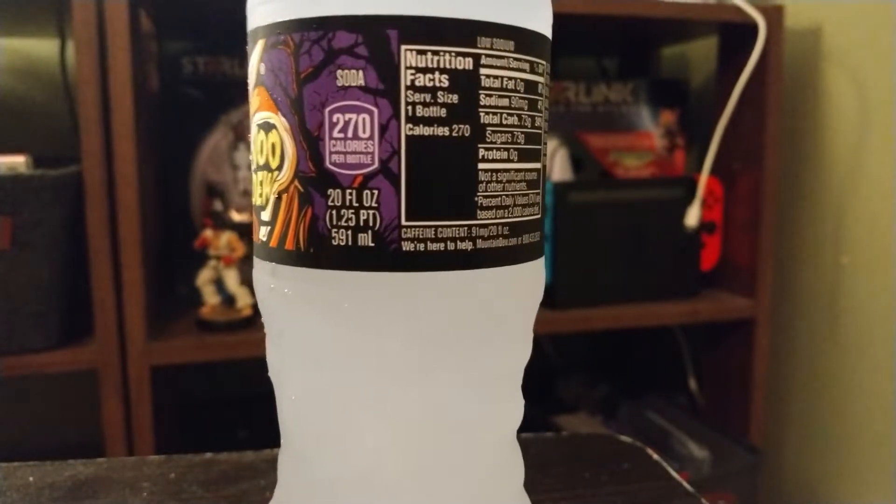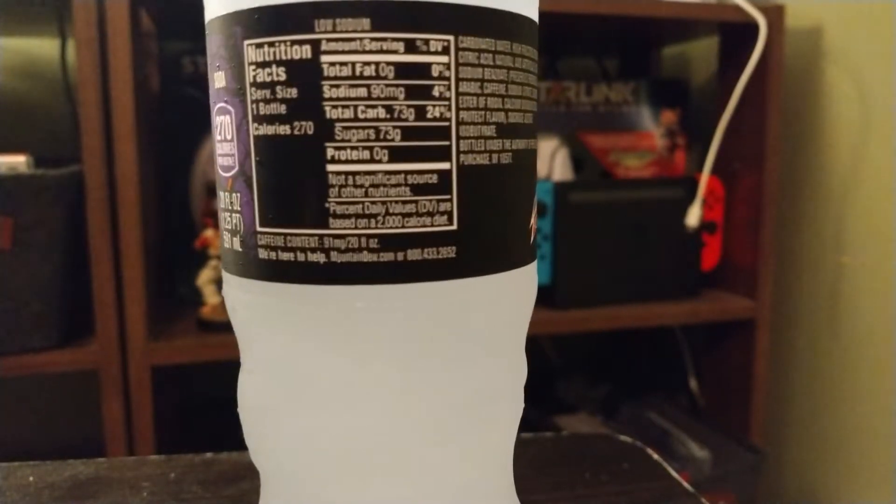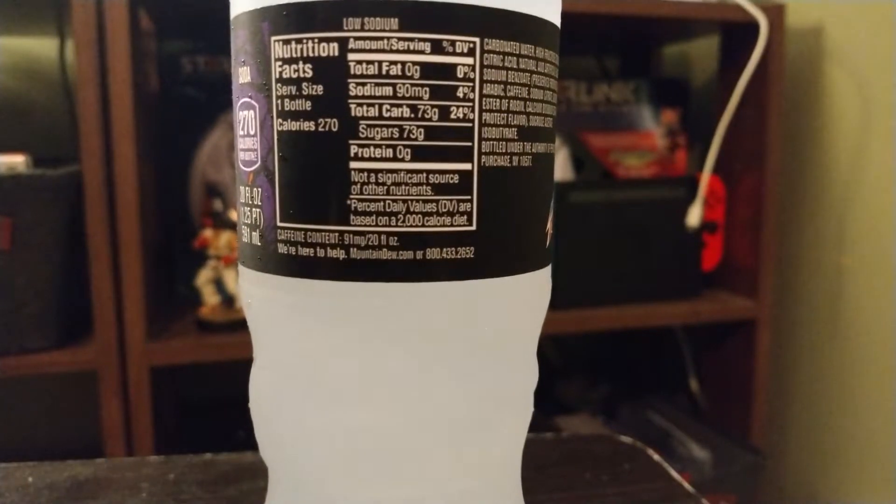For all those that count calories, the entire container, which is 20 ounces, is 270 calories. Zero fat, 90 milligrams of sodium, 73 grams of carbs which is all sugar, and zero protein. Needless to say, this is not the healthiest drink to drink.